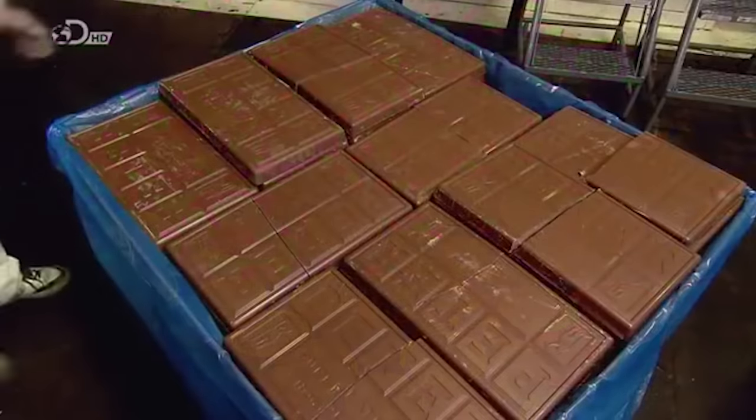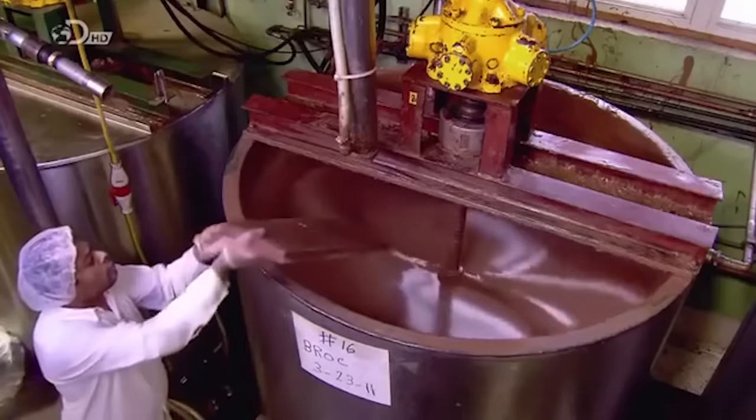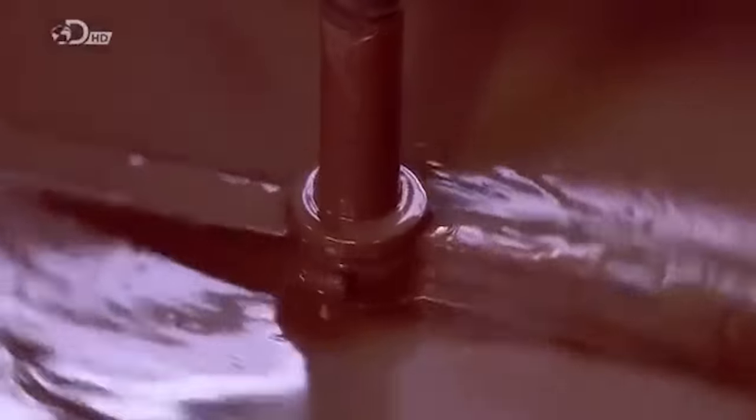They start with giant chocolate bars. Each one is a 4.5kg hunk of pure chocolate. The workers transfer the bars to a kettle — it's a kind of double boiler. Hot water bubbles and steams inside a sleeved shell to heat and melt the chocolate. There are two and a quarter tons of liquid chocolate in this kettle.